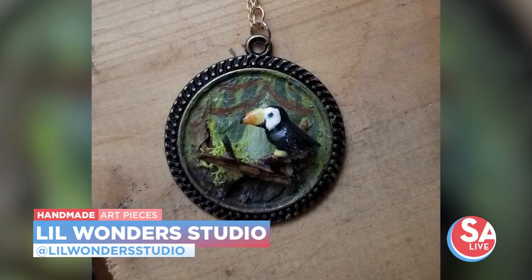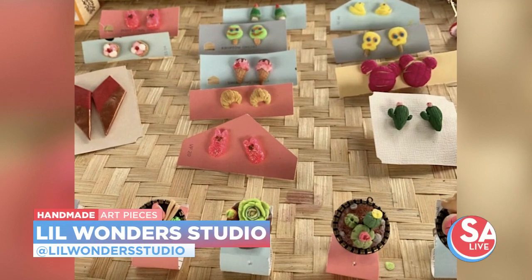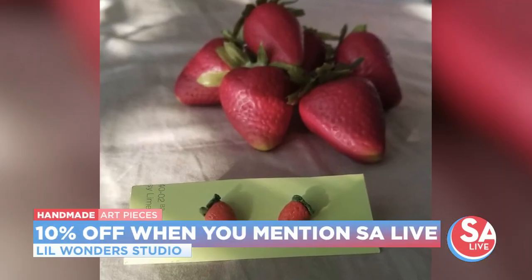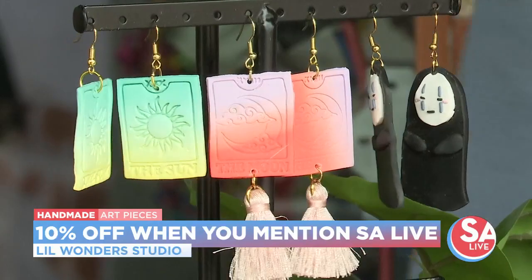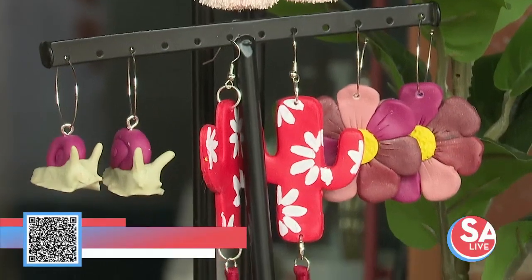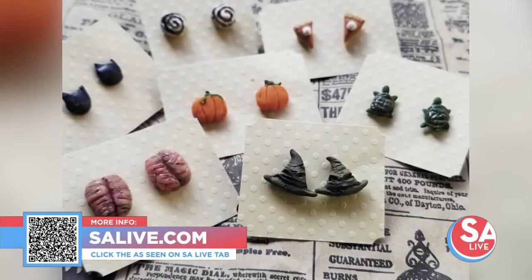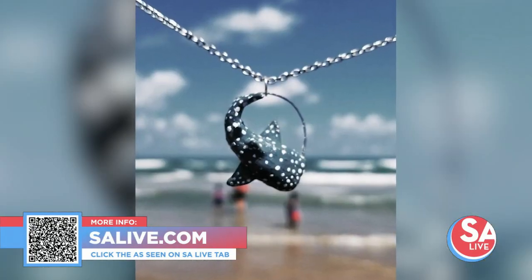The best way to keep up with her is Instagram. And there's a deal for SA Live viewers watching right now — if you order and mention SA Live, you get 10% off. Time to get those gift orders in. For more information on Little Wonder Studio, head to salive.com, mention SA Live for 10% off, click the As Seen on SA Live tab, or scan the QR code on screen.